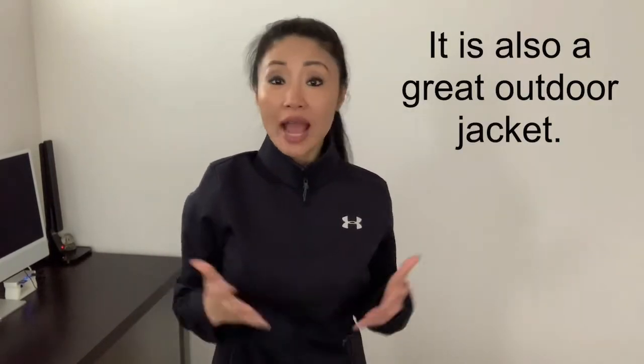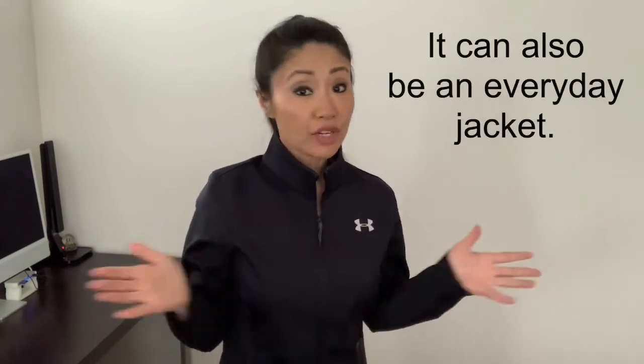It's also great for going outside — great for activities such as hiking, biking, walking, and just about everything outdoors. It's also great for just everyday layering because it's so light and comfortable.